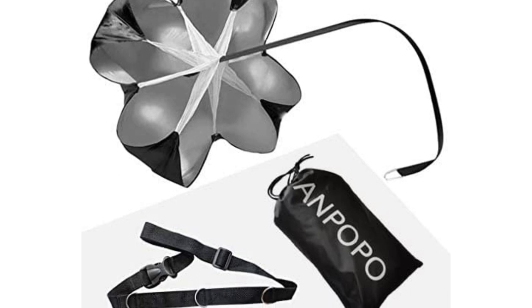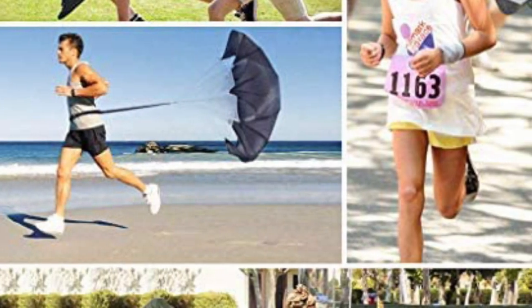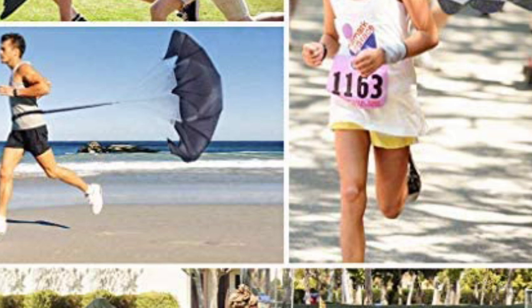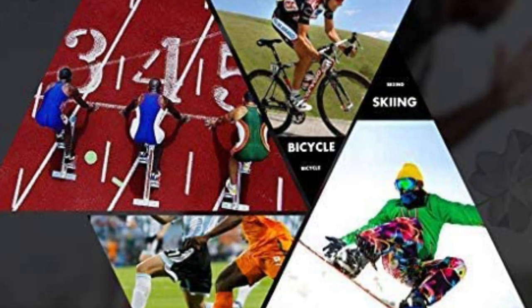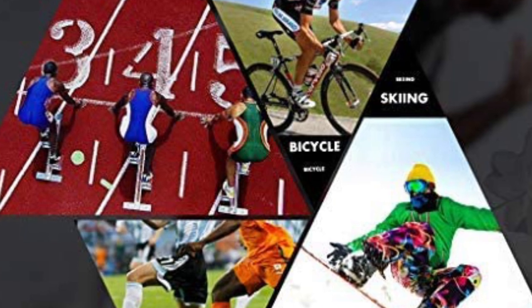The adjustable high-quality nylon belt is suitable for high-strength stretching and fits all kinds of waists from 20 to 42 inches, for men, women, and children. The total weight of a single parachute is about 200 grams. Its light and thin design enables fast storage, saves time, and lets you concentrate on training — it can be packed into your training bag at any time.